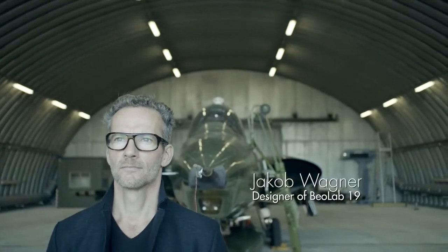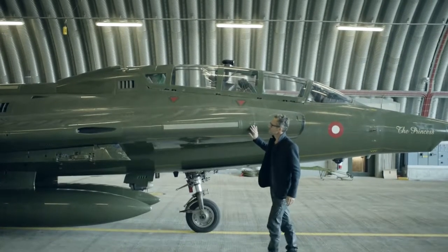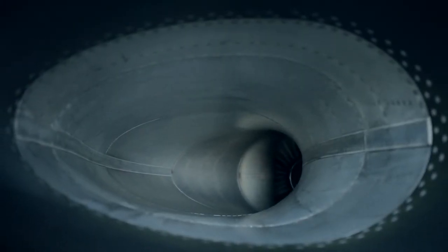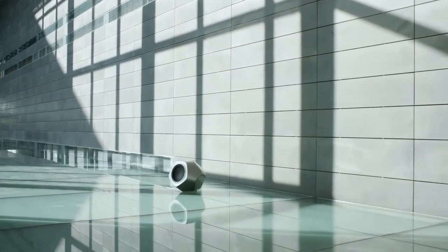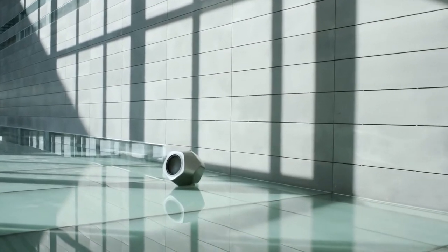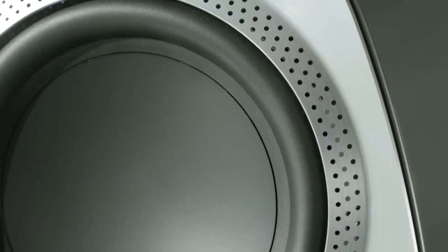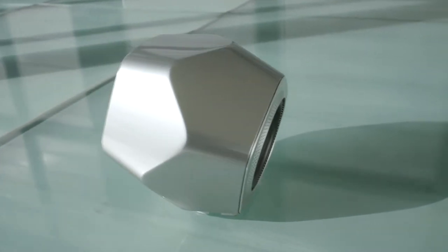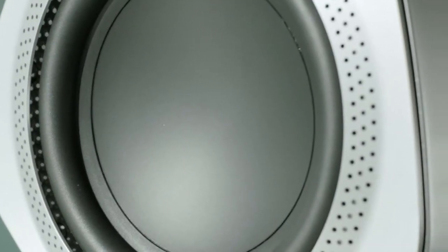I've always been fascinated by jet engines because they are just expressions of sheer performance. The dodecahedron is one of the platonic solids and it has a calmness to it. It sits well on the floor, but it's playful at the same time. There's more to the story than where the eyes see at first — it makes you want to investigate it in more detail.